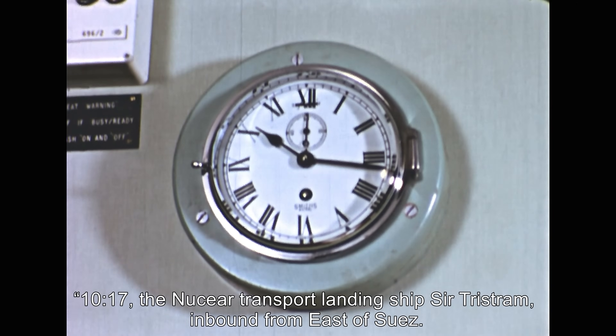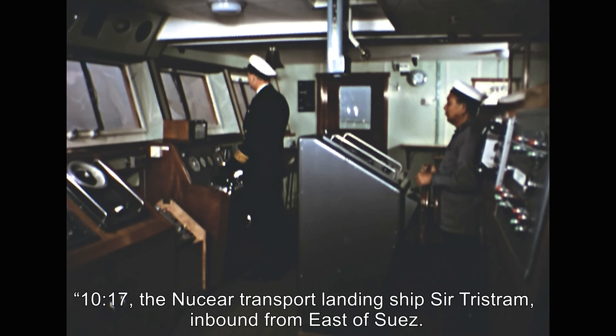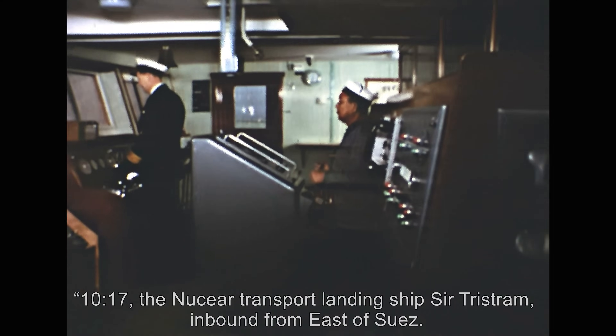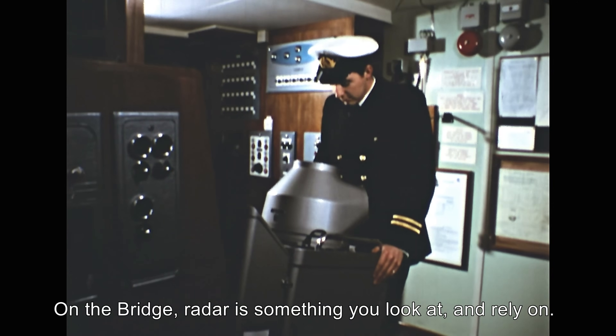10:17. Ministry of Transport landing ship Sir Tristram, inbound from east of Suez. On the bridge, radar is something you look at and rely on.